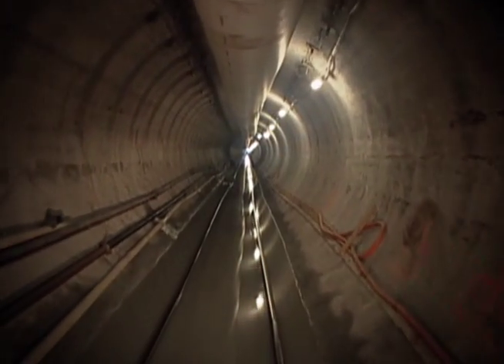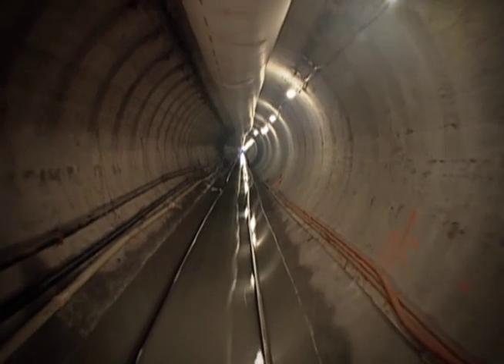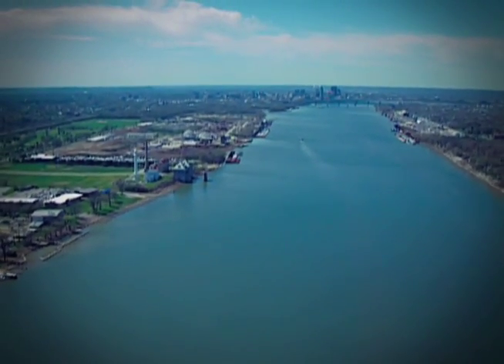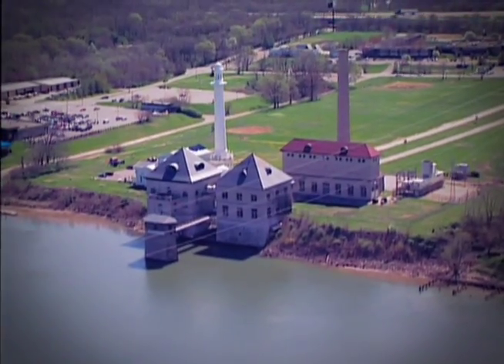The innovation is here, deep in the ground, below the surface of the Ohio River. While the river provides an abundant supply for drinking water, it comes with challenges.